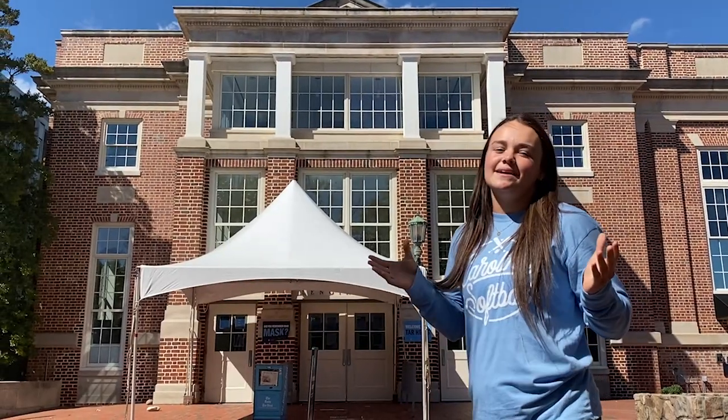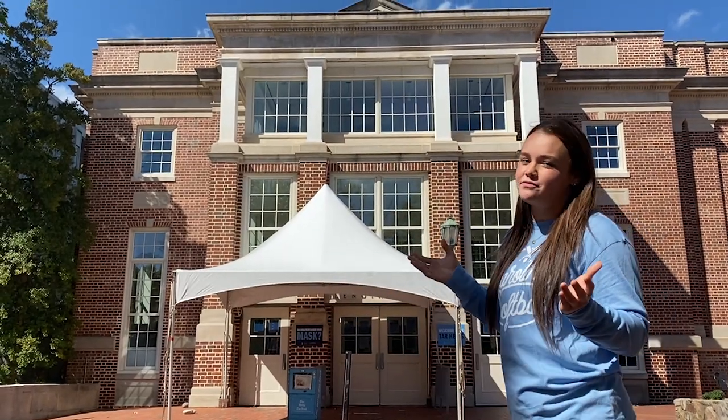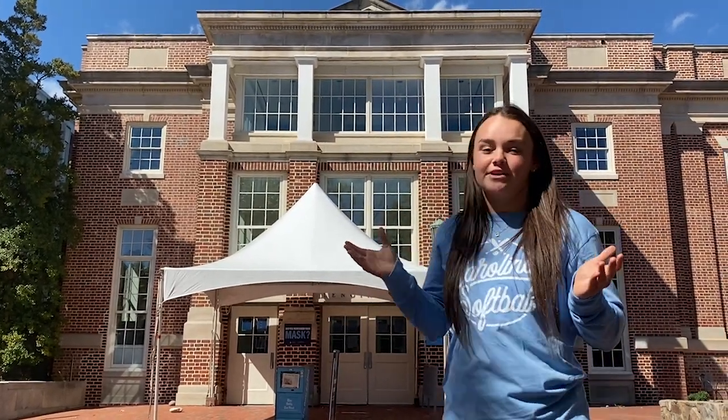And now we're at the Pit, another highly active spot on campus. Behind me is Lenoir Hall, a place where a lot of us get food, and home to a fan favorite — Chick-fil-A.